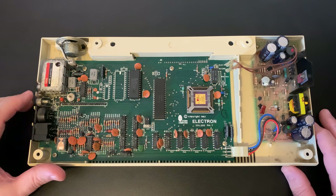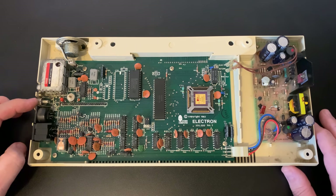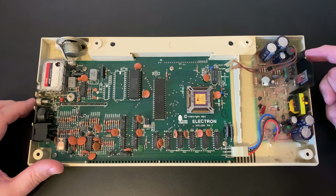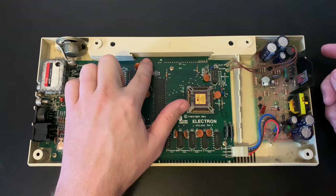Here's the RF modulator, the RGB output, the cassette port, and the composite output — you really could connect this to any display. Power comes in here, and here's where the edge connector exits the machine.